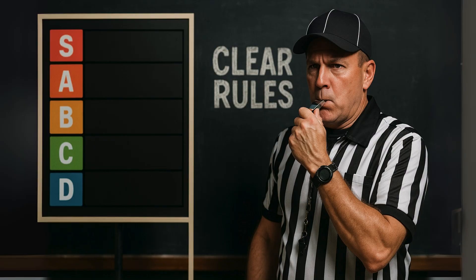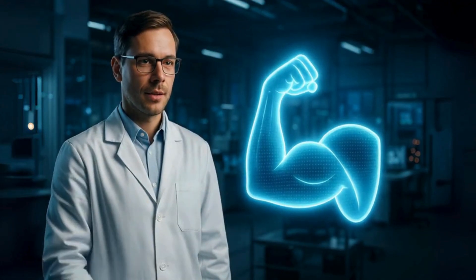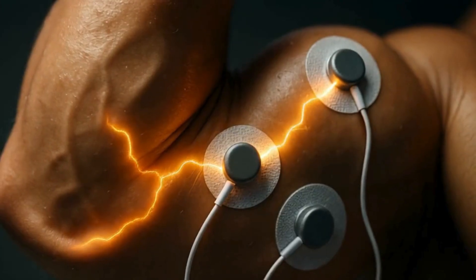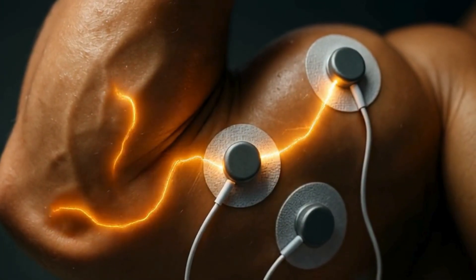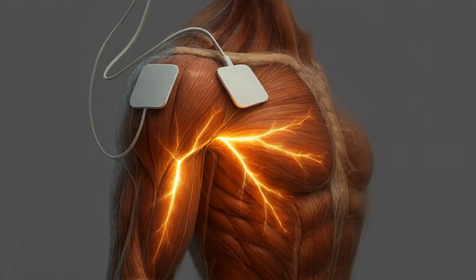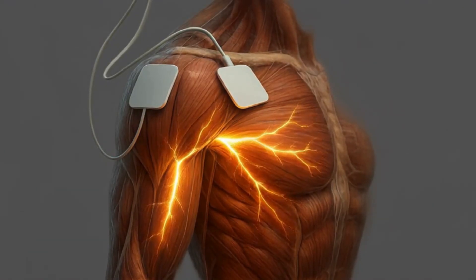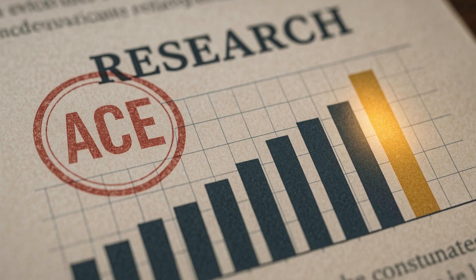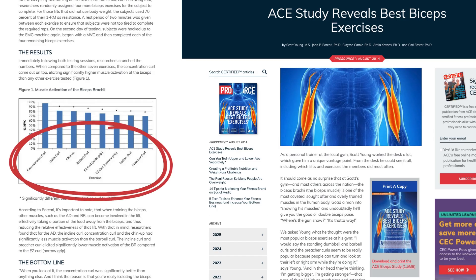Before we start ranking, we need to set some ground rules. How do we scientifically decide if a bicep exercise is any good? We're judging them on three key things. First, muscle activation. For this, we're looking at electromyography, or EMG studies. These hook up electrodes to the muscle to see how much it's firing during an exercise. More electrical activity generally means more muscle fibers are working, which is a fantastic starting point for growth. A well-known ACE-sponsored study tested eight different curls and found a very clear winner for peak activation.